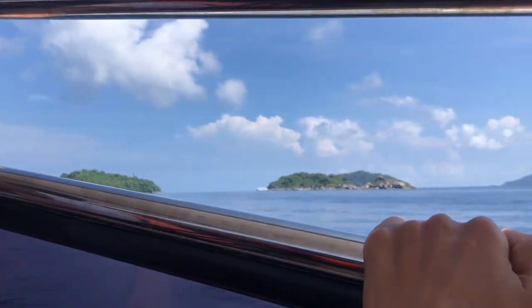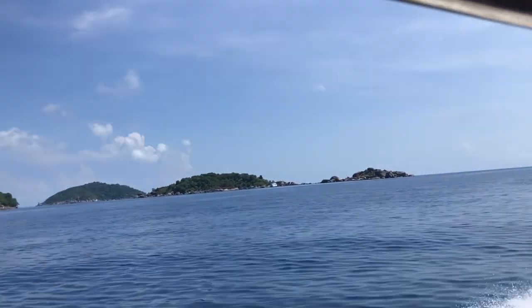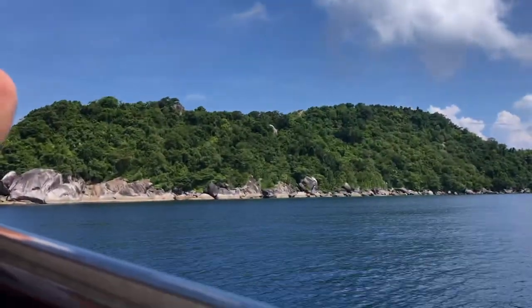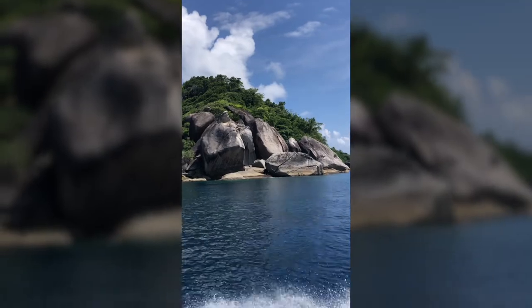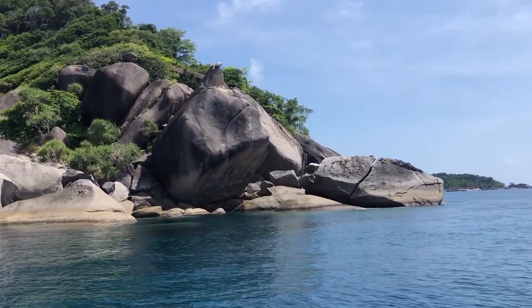As we arrived, I immediately noticed how beautiful these islands were. Some of them actually looked like sea turtles, like this one right here. You can't really see it yet, but once I get to the right angle — there you go. You see it. You got the head, the arms, the shell, and here's another angle. There you go.